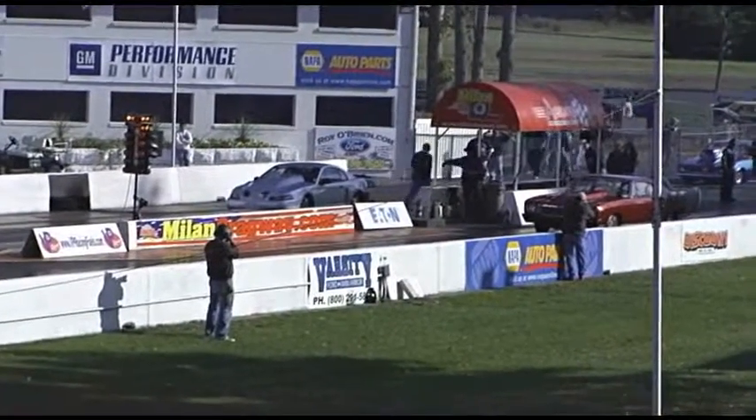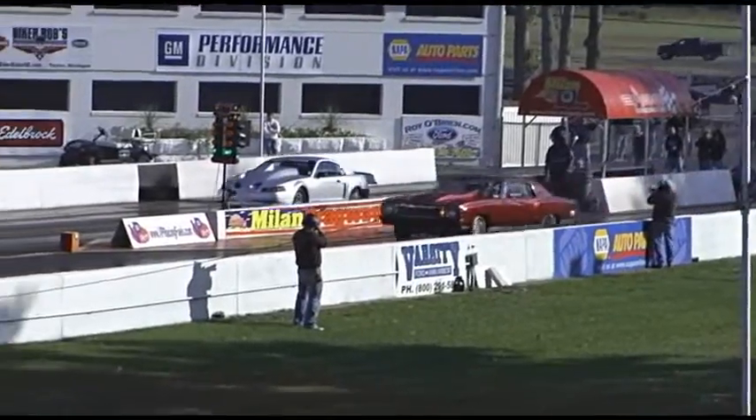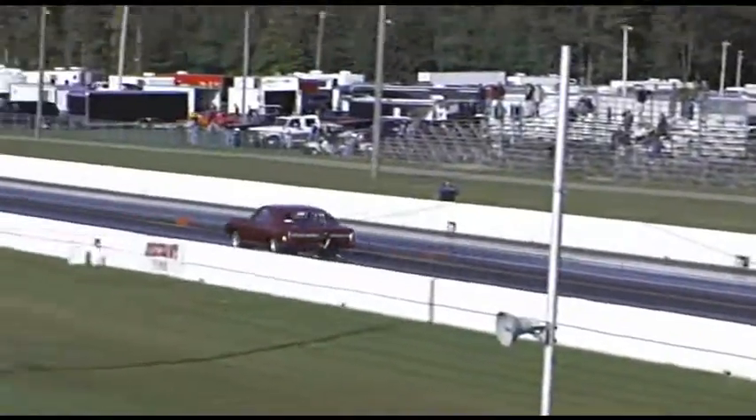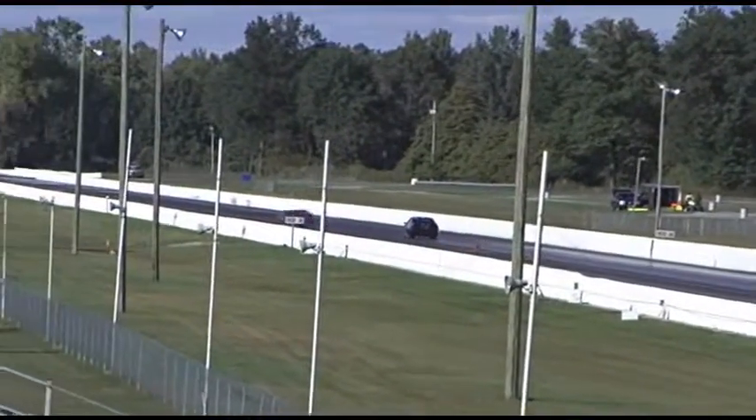Chevy rolls in, here comes Stang. Stang goes to the screws on the top end and goes to the whip.